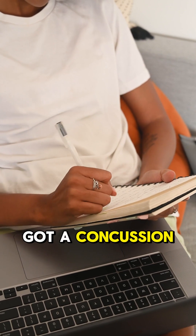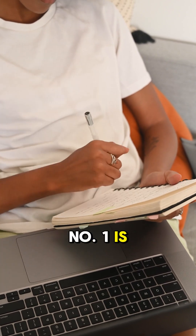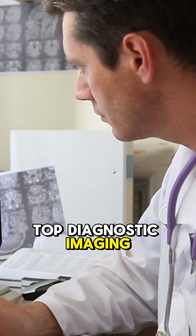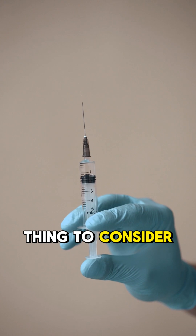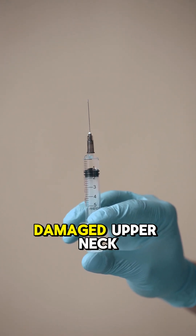So if you've had a concussion and you still have symptoms, there are some things you should consider doing. Number one is get your upper neck checked, and that needs to be by a specific upper cervical specialist. The top diagnostic imaging modalities include digital motion x-ray and upright flexion extension MRI. Then the top injection option to consider is very precise injections into those damaged upper neck structures.